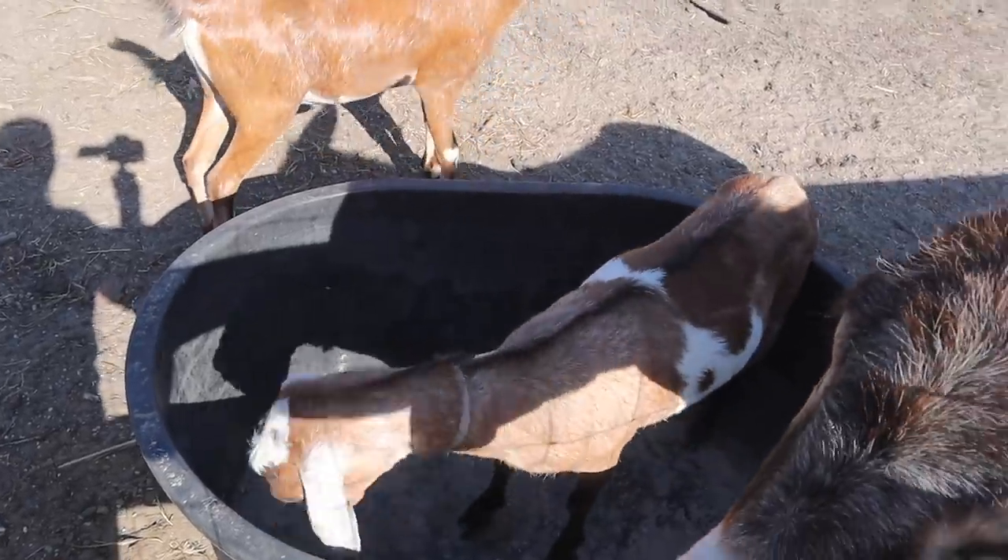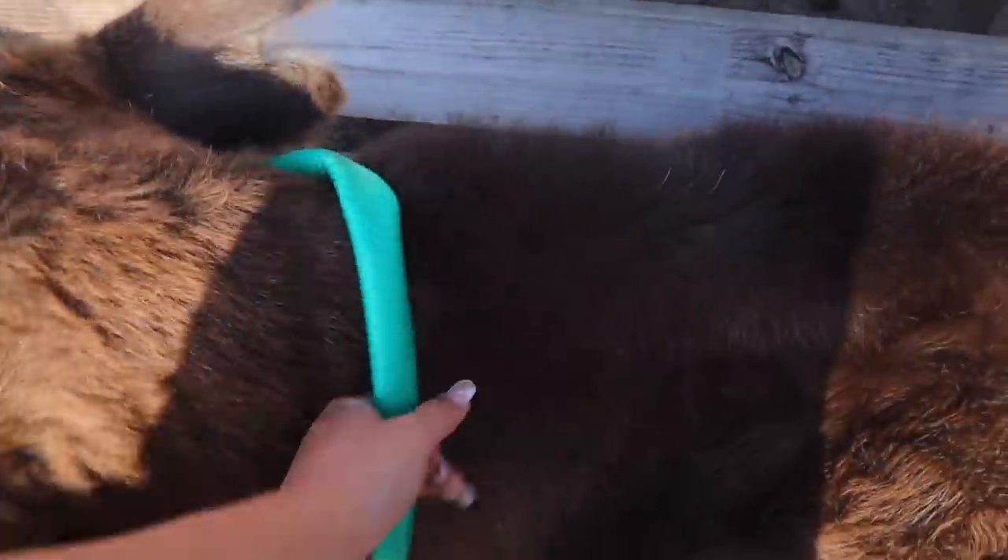Minnie, why are you in there? He literally has the holes on him. Can I have it back, please? Thank you, Moose.